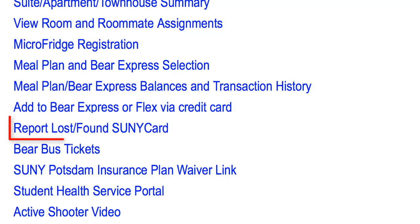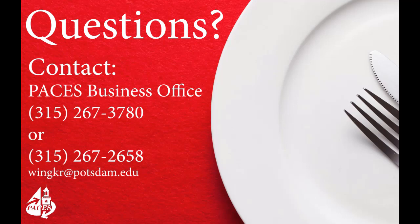You can also deactivate your card if you misplace or lose it, and reactivate your card if you find it. If you have questions concerning your SUNY card, please reach out to us — we're here to help.